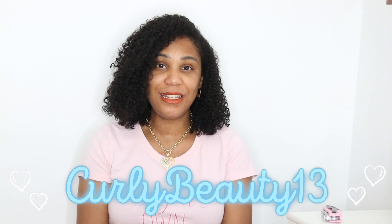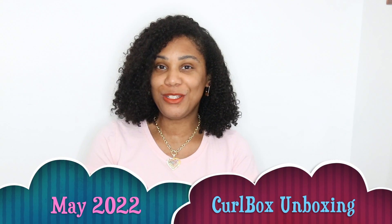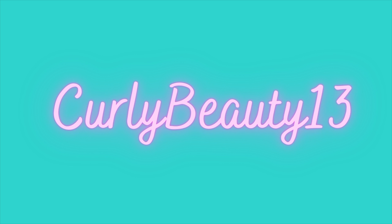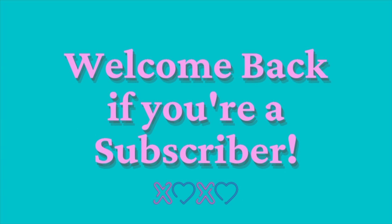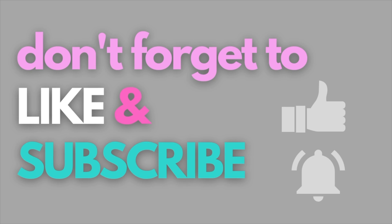Hi and welcome back to Curly Beauty 13. I'm Tiffany and today I'm here with the Curlbox unboxing for May 2022. I have my box here and we're gonna get it opened right now.